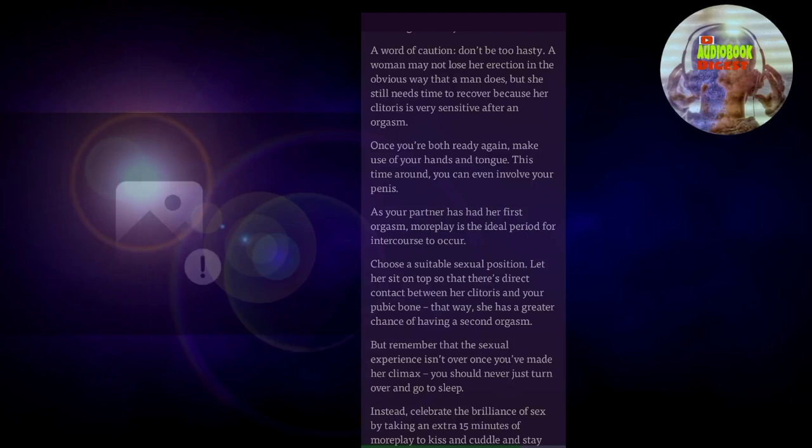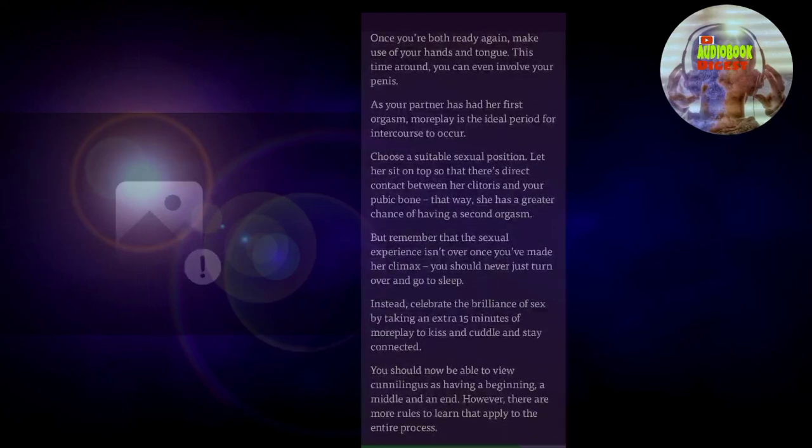As your partner has had her first orgasm, more play is the ideal period for intercourse to occur. Choose a suitable sexual position — let her sit on top so that there's direct contact between her clitoris and your pubic bone. That way, she has a greater chance of having a second orgasm. But remember that the sexual experience isn't over once you've made her climax. You should never just turn over and go to sleep. Instead, celebrate the brilliance of sex by taking an extra 15 minutes of more play to kiss and cuddle and stay connected.